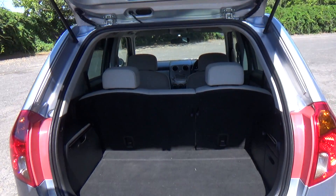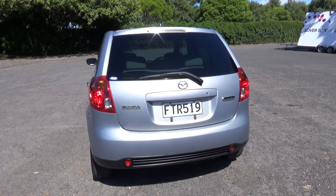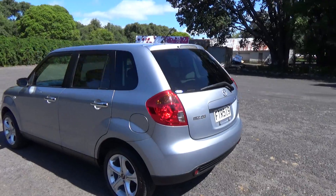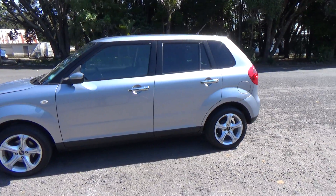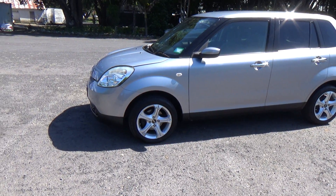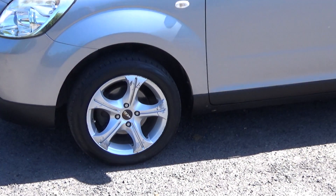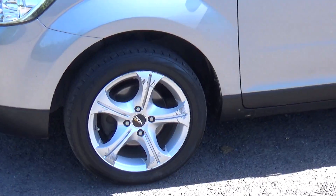Plenty of space in there and the rear seats fold down too. You can see it's on a set of aftermarket BGW alloy wheels — they're a good look, size 15 inch.